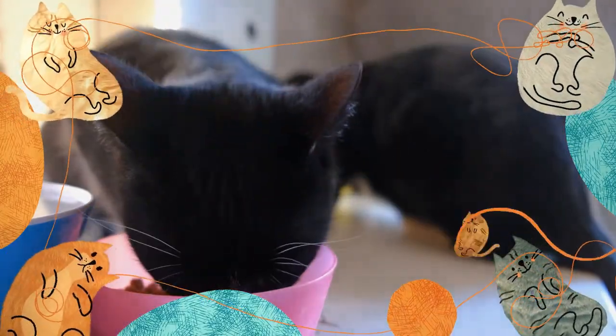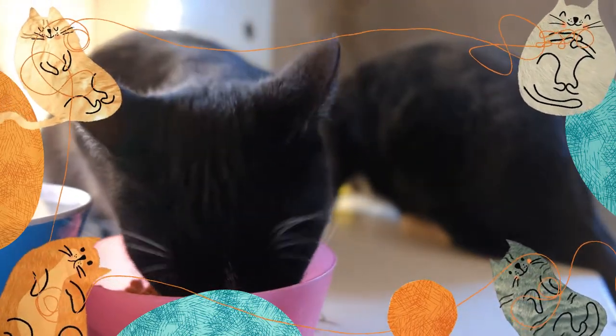There you have it. Cats can in fact eat beans, but it does depend on the type of bean and how you prepare it.